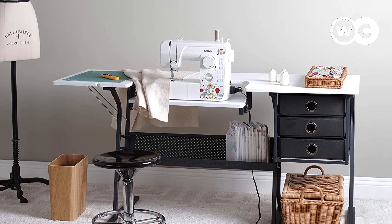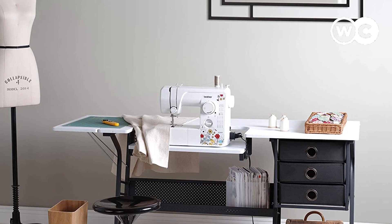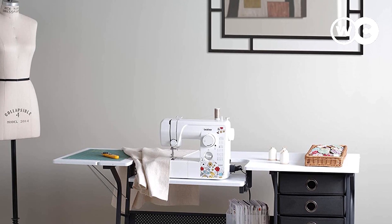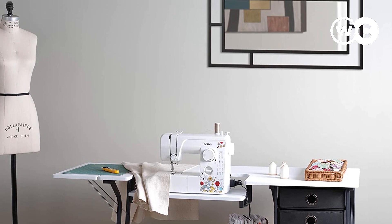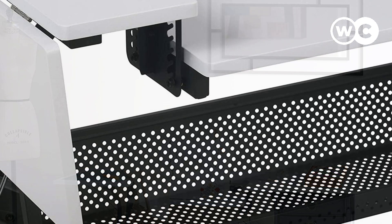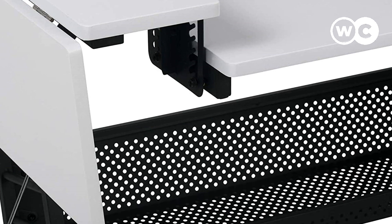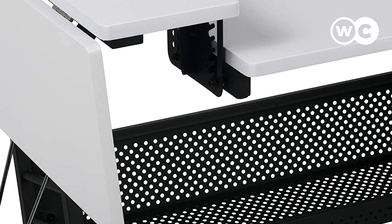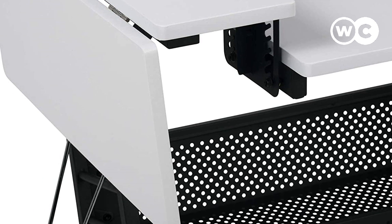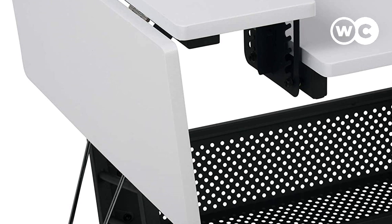The construction is also a noteworthy part of the device. The heavy gauge steel is quite durable and capable of carrying more weight. It shouldn't come as a surprise that the craft table can host 75 pounds on the main table and an additional 25 pounds on the side shelf. The side top can be folded down if you don't need it. The three fabric drawers included are quite impressive — you can use them to sort your materials, fabrics, and accessories.